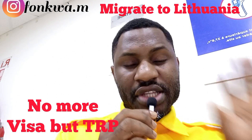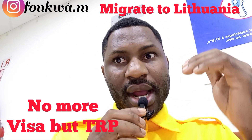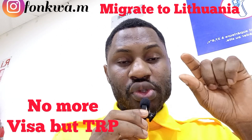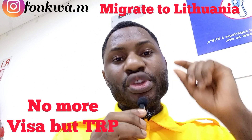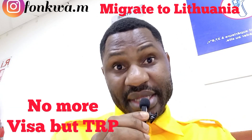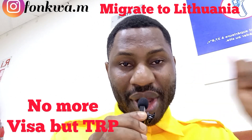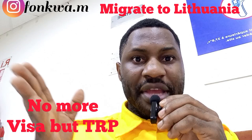If you want to migrate to Lithuania as an international student, after getting your admissions offer you need to book an appointment on the Migri website. Before booking the appointment, you need to download the visa application form — which is now the residence permit form. There are no more visas; you are going to be getting a residence permit to move to Lithuania.